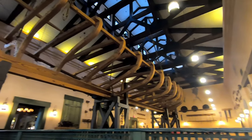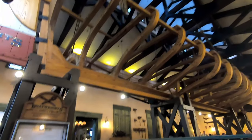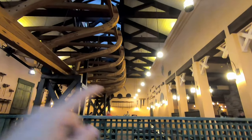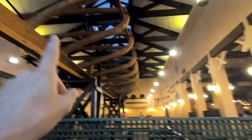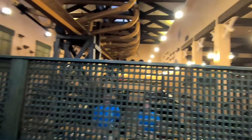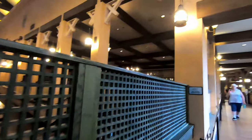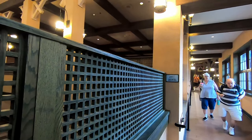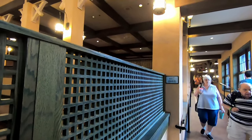Boatwrights is a themed restaurant based on building boats. It's got a whole bunch of tools up on the walls and a skeletal frame of a huge boat sitting right above you while you eat. It's really cool. Plus, I got the best shrimp and grits you could ever taste on the face of this planet — I'm going to let you know right now. Seriously, if you haven't tried it yet, you have to get over here.